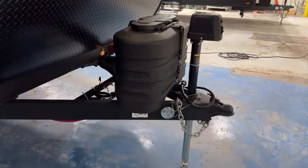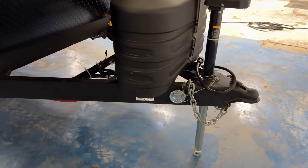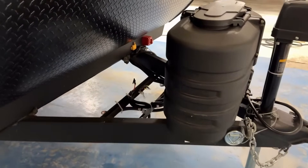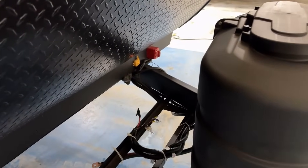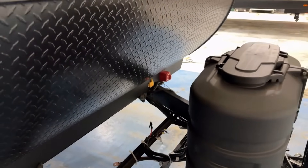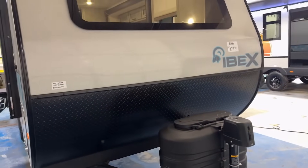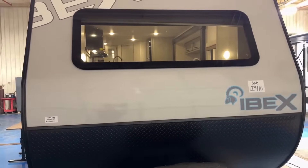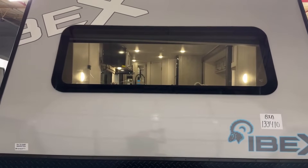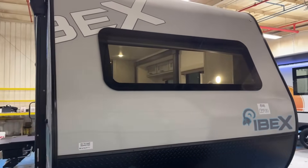Up front, you see that little silvery circle with a triangle inside — that is a dog leash latch. These are outfitted with tire pressure monitoring factory standard — you can see that little yellow antenna right there. The tinted windows are nice during the day for privacy, but if the RV is lit up on the inside at night, people are going to be able to see through, so keep that in mind.